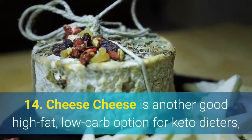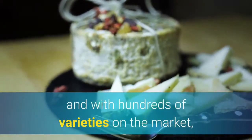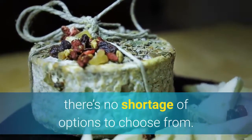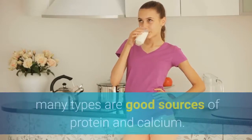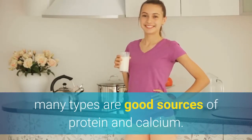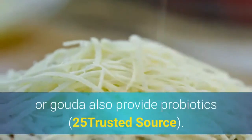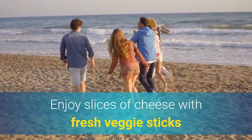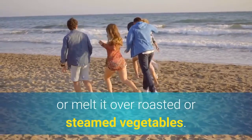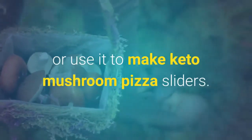14. Cheese. Cheese is another good high-fat, low-carb option for keto dieters, and with hundreds of varieties on the market, there's no shortage of options to choose from. Though exact nutrient composition varies depending on the type of cheese, many types are good sources of protein and calcium. Certain fermented varieties like cheddar or gouda also provide probiotics. Enjoy slices of cheese with fresh veggie sticks, melt it over roasted or steamed vegetables, add shredded cheese to salads or grilled meats, or use it to make keto mushroom pizza sliders.